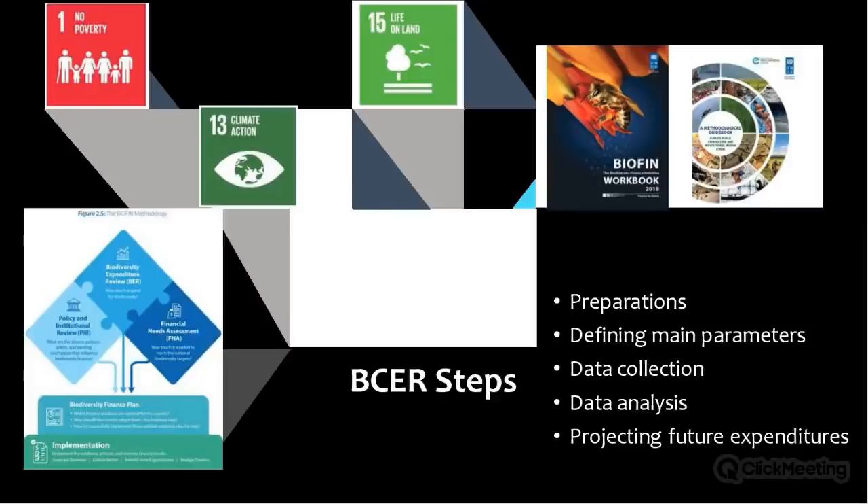For BIOFIN Bhutan, we took a bold step in integrating BIOFIN and CPEIR processes. When SDGs were adopted, the Royal Government of Bhutan selected SDG 1 on poverty eradication, SDG 13 on climate action, and SDG 15 on biodiversity conservation to demonstrate medium-term results. There are strong synergies between these SDGs — they are indivisible in nature. We therefore combined BIOFIN and CPEIR through analysis of policies, institutions, partnerships, and a common expenditure review for biodiversity, climate change, and linkages to poverty.